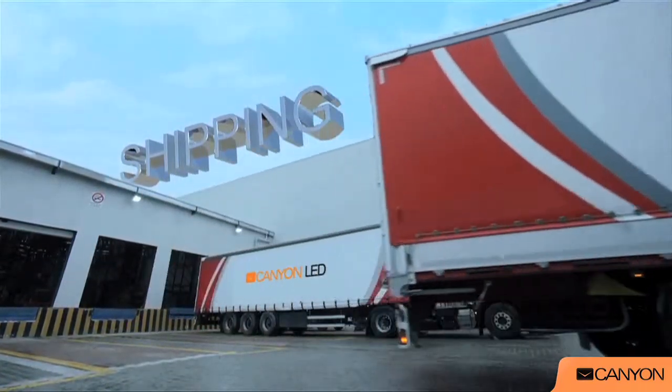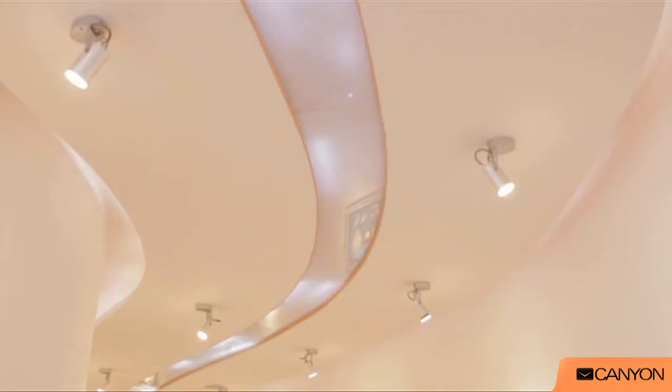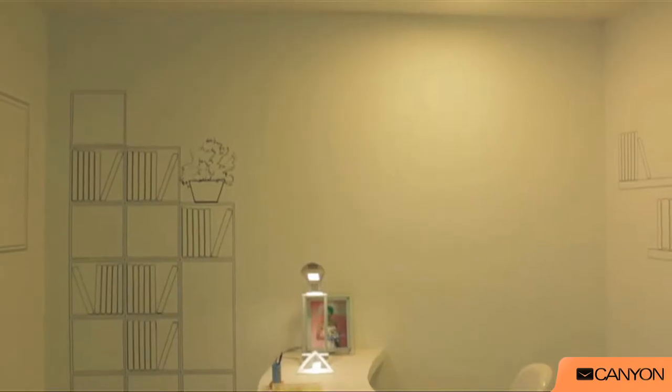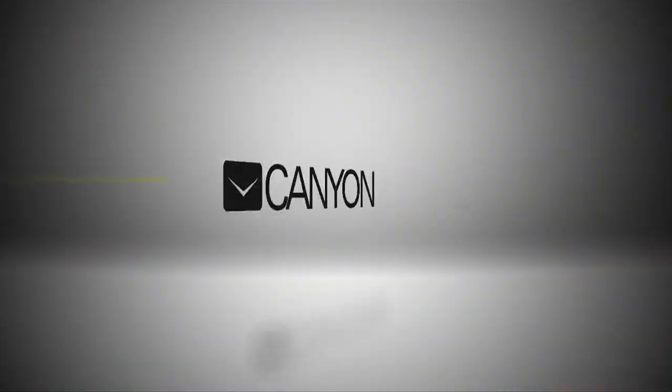Give us a challenge and we will solve it. Light up a park or a road. Equip office space following latest standards. Or decorate your house. Canyon LED. We light the world.